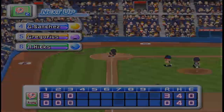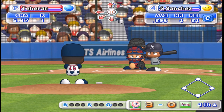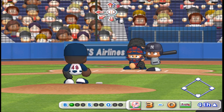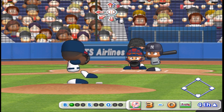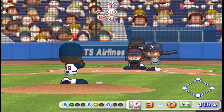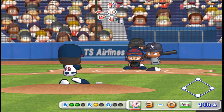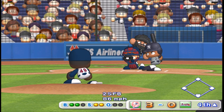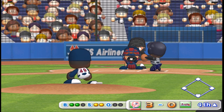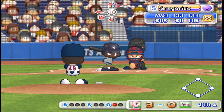The Braves zero, the Yankees three. We're going into the fourth inning. Sanchez. Ball. Down low, just missed. Ball. Strike. The count is even. Goes after it but comes up empty. Strike three. He retires the leadoff batter with a strikeout.